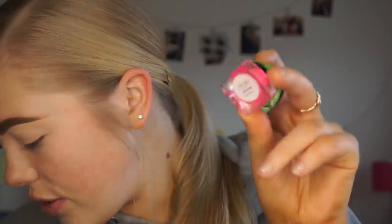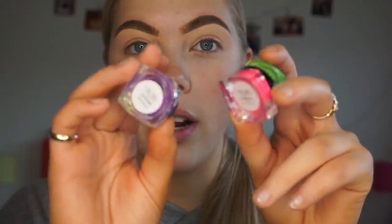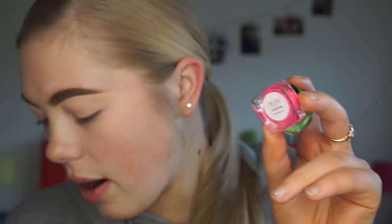I've also got these really gorgeous pigments from a company on Instagram called Lynn's Look. She really kindly sent me some of her bright neon pigments. I don't really know how I'm going to incorporate them into my look today, but I'm definitely going to try because I think they'll really give me the neon vibe I'm going for.